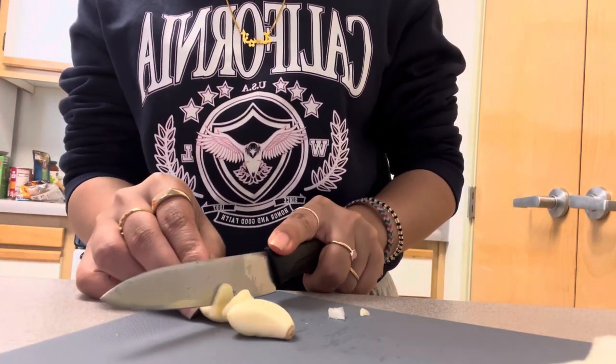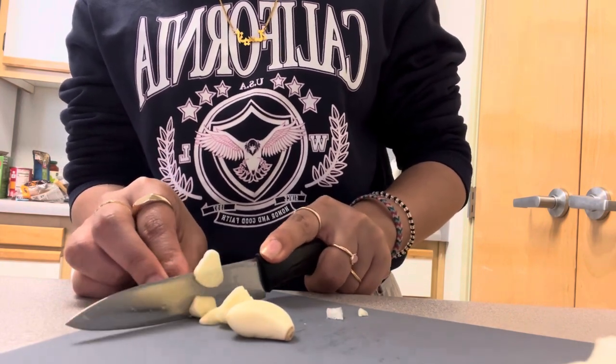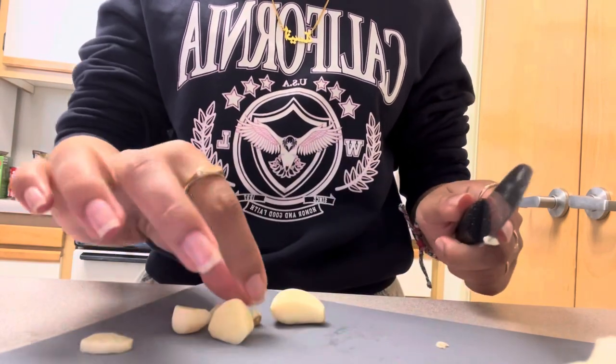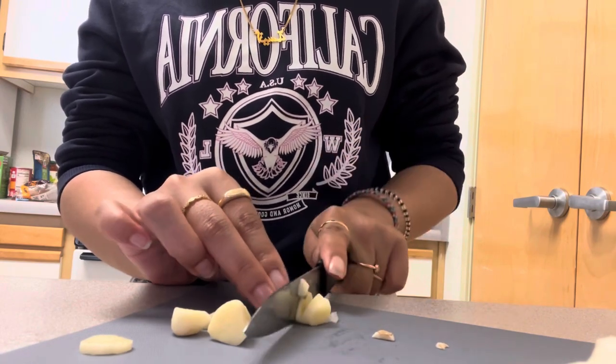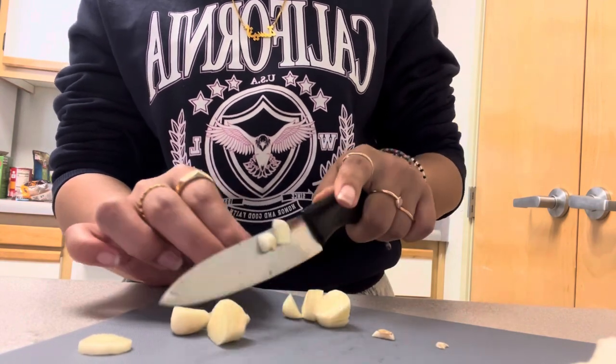Then I cut up two cloves of garlic. This is so satisfying and really nice and cool to watch, and then it becomes a bit unsatisfying as the shape changes. I got rid of the tiny brown bit — I just don't like it, it makes me think of a mole. Not that there's anything wrong with moles — I actually like moles, just not on garlic.